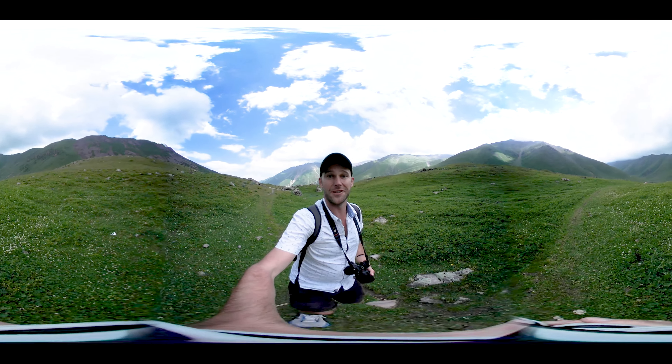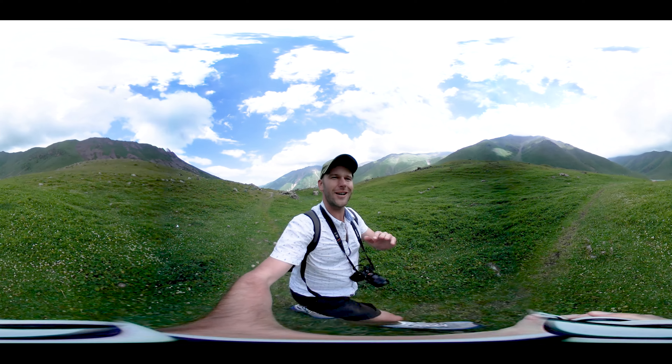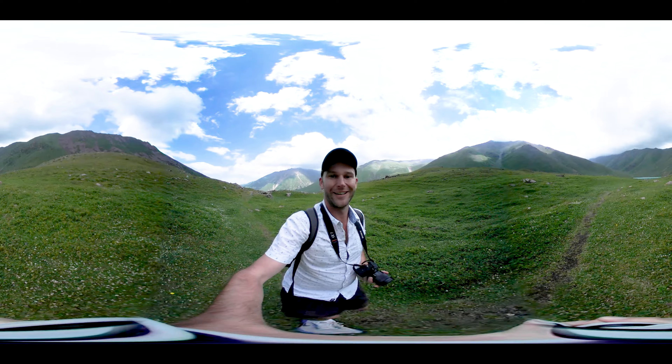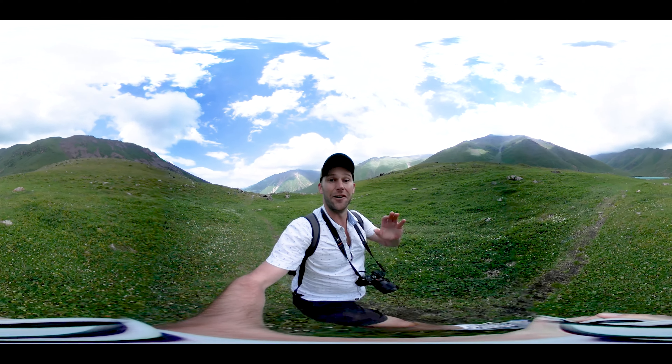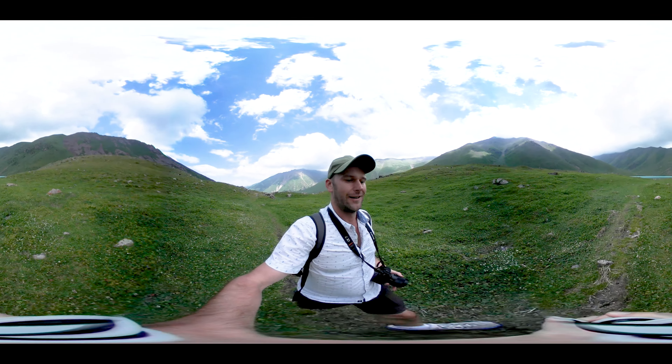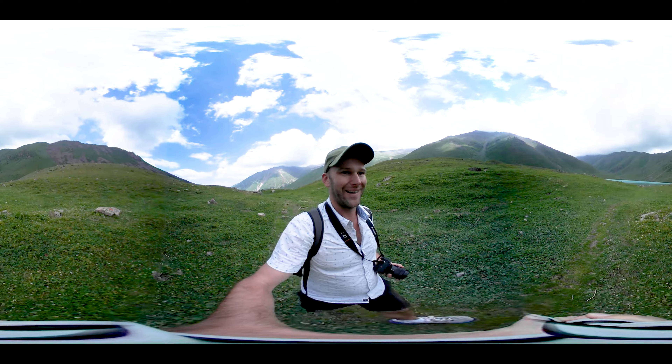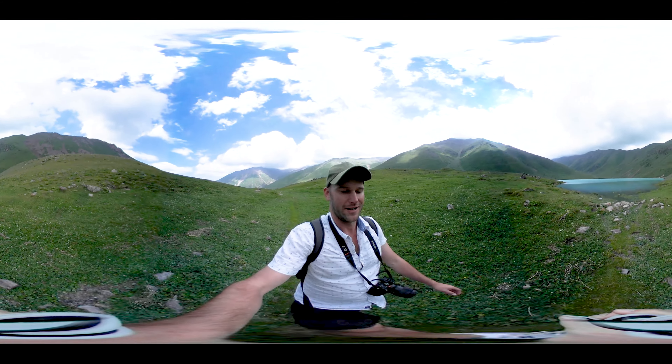This is definitely the last little bit. I've just caught a glimpse of the lake. Can you see it over there in front of me? Let's get a little bit closer and see what this trek has all been about. It's pretty impressive.